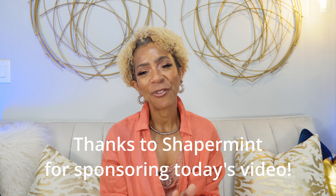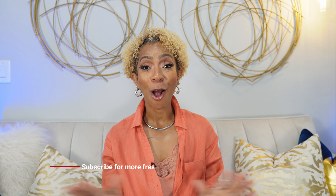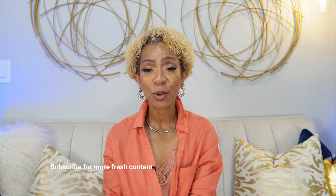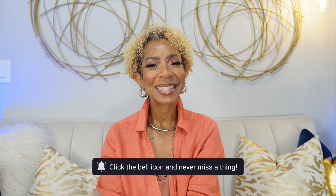A big shout-out to Shapermint for sending over these pieces for me to share with you all. I will have all of the items with links and details provided in the description box below. Be sure to check out Shapermint for all your shapewear needs — they have a huge variety of products: tanks, bodysuits, bras, athletic wear. They've got all your shapewear needs covered. Celebrate your shape and wear confidence.